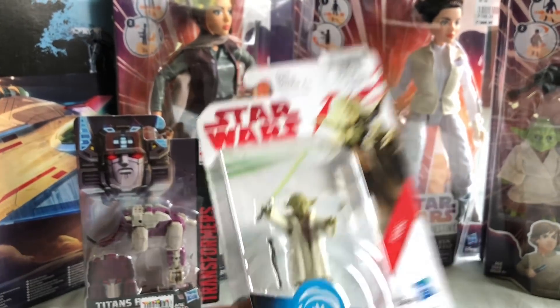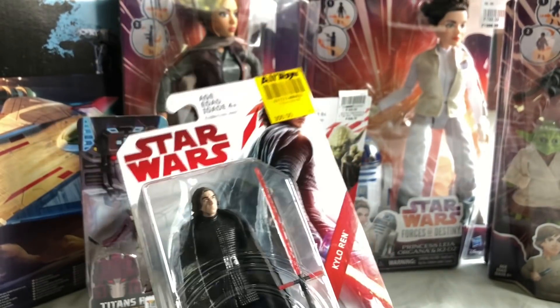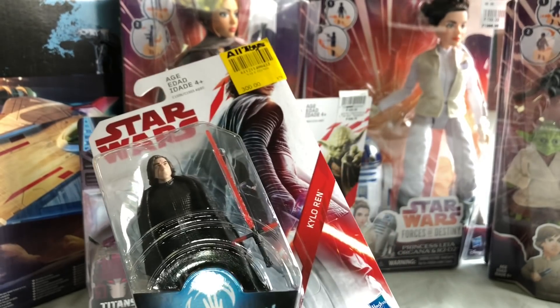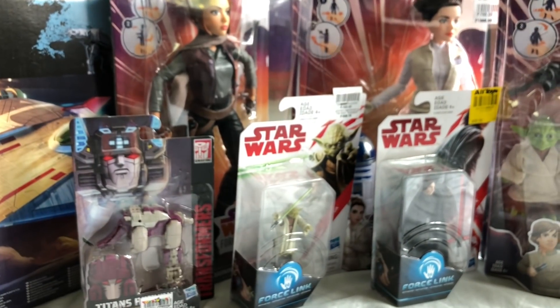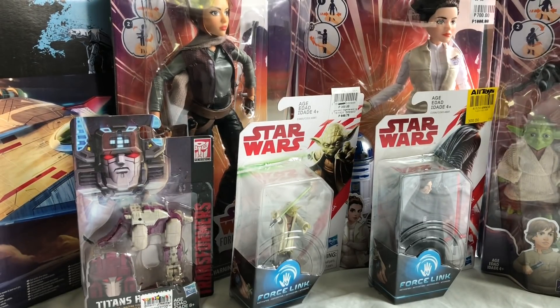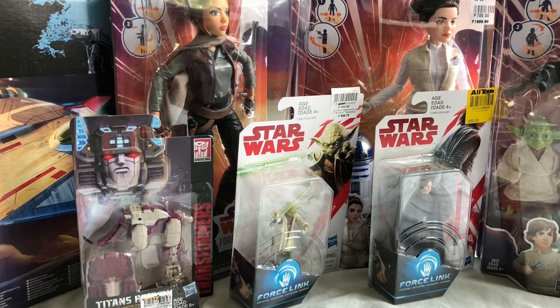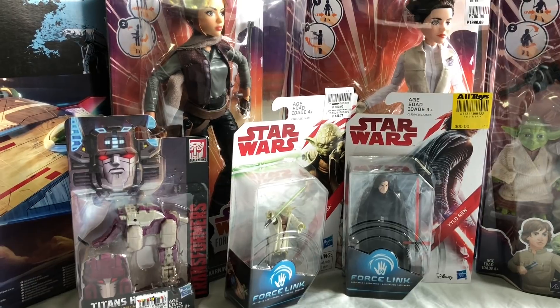This Kylo Ren I already had — sold it — but decided, for $6 you've gotta get a Kylo Ren, right? The Rey figures I'm gonna wait for further clearance. They're also at $6; maybe if they go down to $4 I might buy them. Maybe.